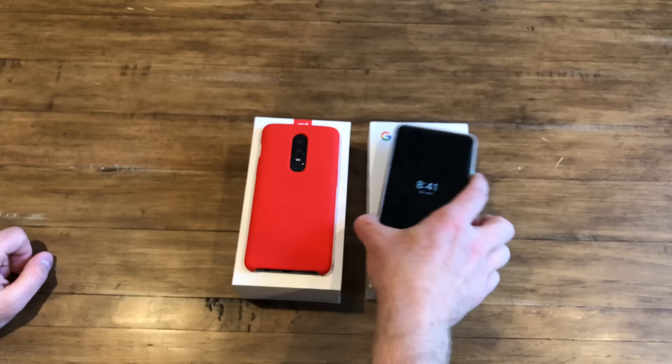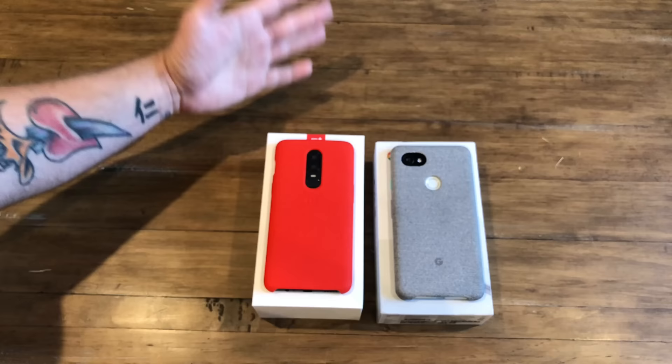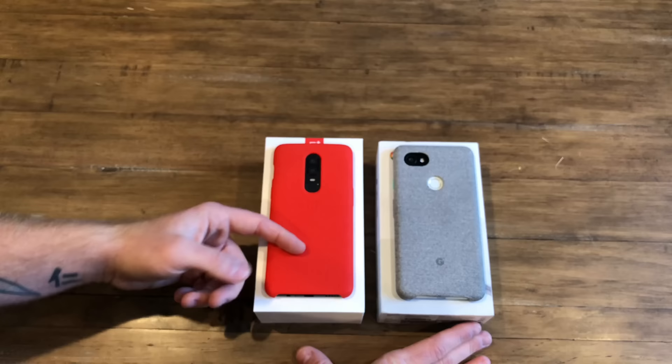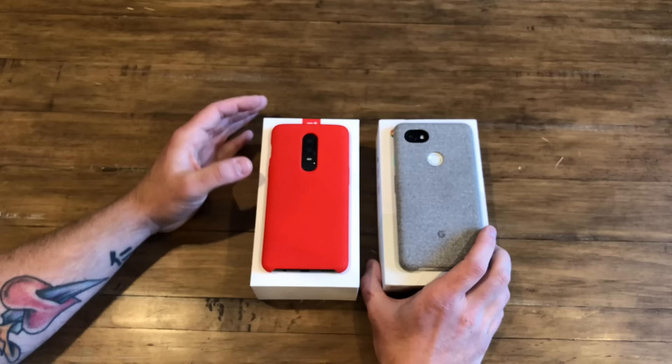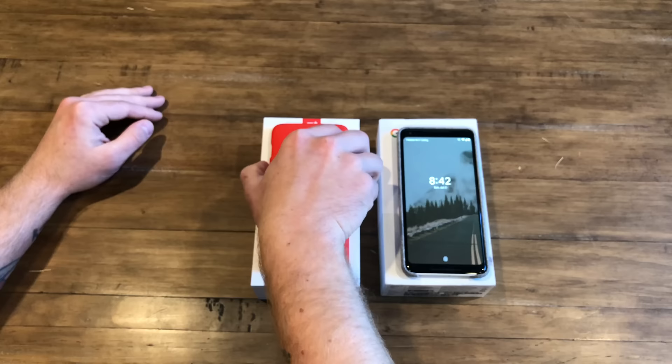One thing the OnePlus has over the Pixel is its developer community. Yes, there is a big developer community for the Pixel, but there is an even bigger one for the OnePlus. OnePlus has basically become the Nexus phone of days past — more affordable than other flagships, easy to work with, with people making ROMs and customizations like crazy. So even if official OnePlus support fades, developer and community support will last a very long time.